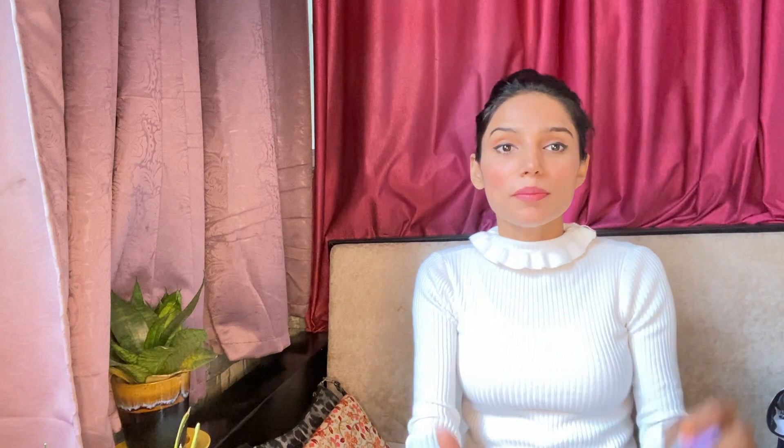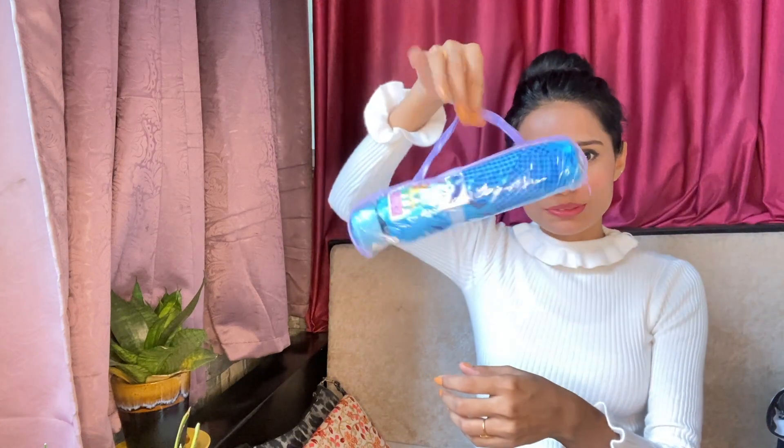If you look at this bag, it's minimum ₹150 elsewhere, but in Sarojini you can find it randomly here and there. Since I didn't have an umbrella, I purchased this cute bag. After bargaining, I got it for ₹150.